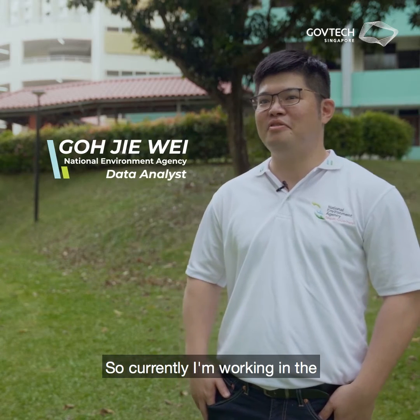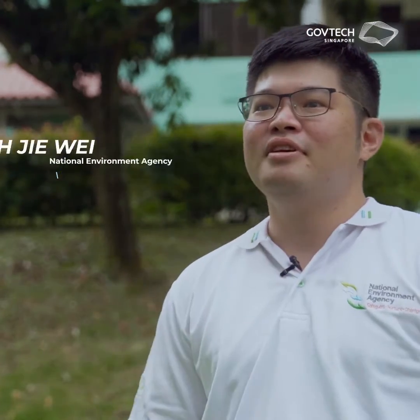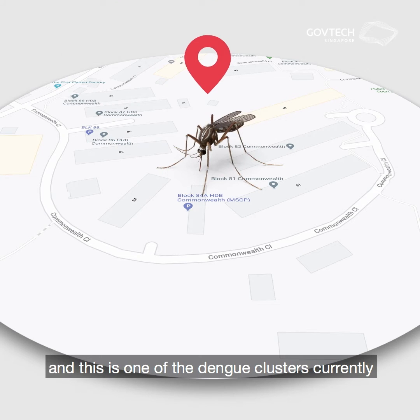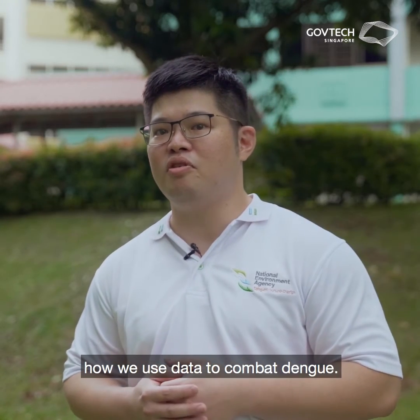Hi, I'm Jiewe from NEA. I'm currently working in the Vector Control Operations Division and I'm one of the data analysts in the division. Today we are at Commonwealth Close, which is one of the current dengue clusters and also one of the areas with a higher Aedes mosquito population. We are here today to show you how we use data to combat dengue.